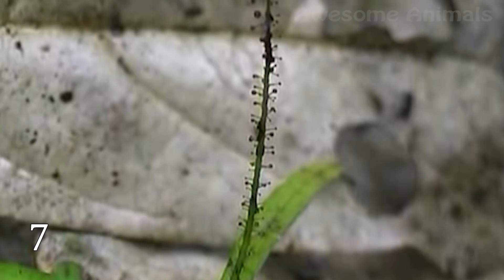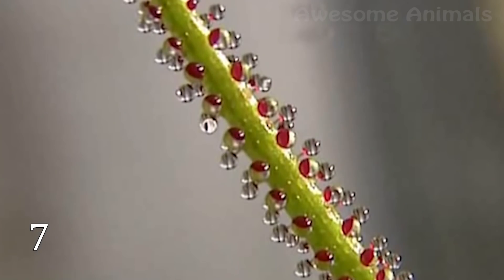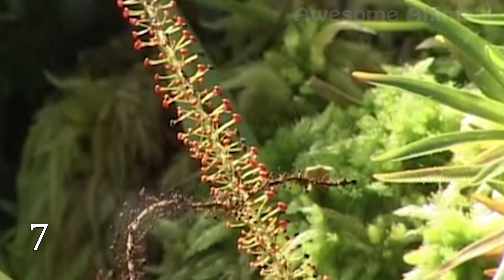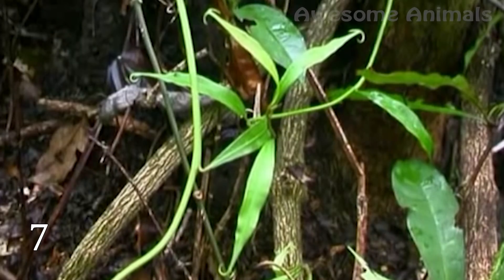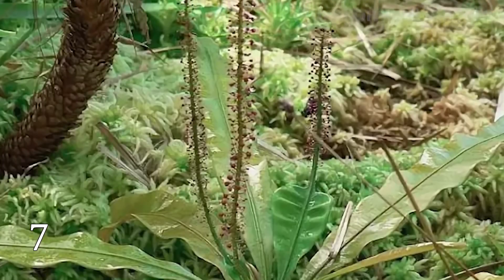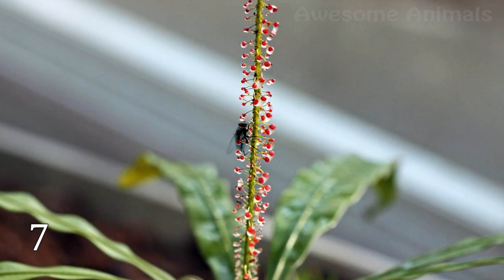Triphyophyllum is the largest known carnivorous plant today. However, due to the location of its origin, it has been little studied. It grows in the rainforests of Sierra Leone, Liberia, and Cote d'Ivoire. It has three types of leaves: the main type is used to absorb light, the second type serves to release glue in which insects get stuck and the plant eats them, and the third type has hooks for clinging to other plants. Rising up, it sometimes reaches over 100 feet.